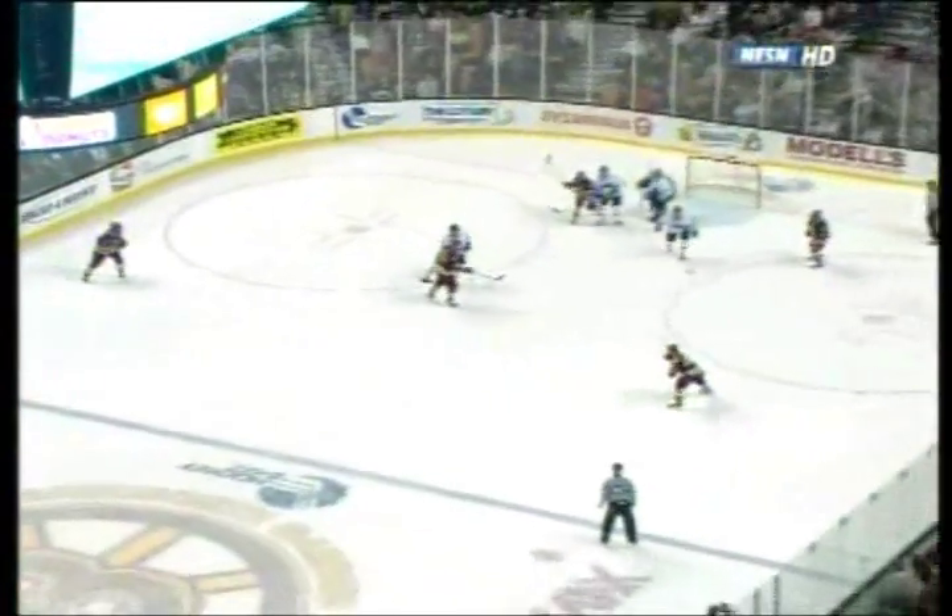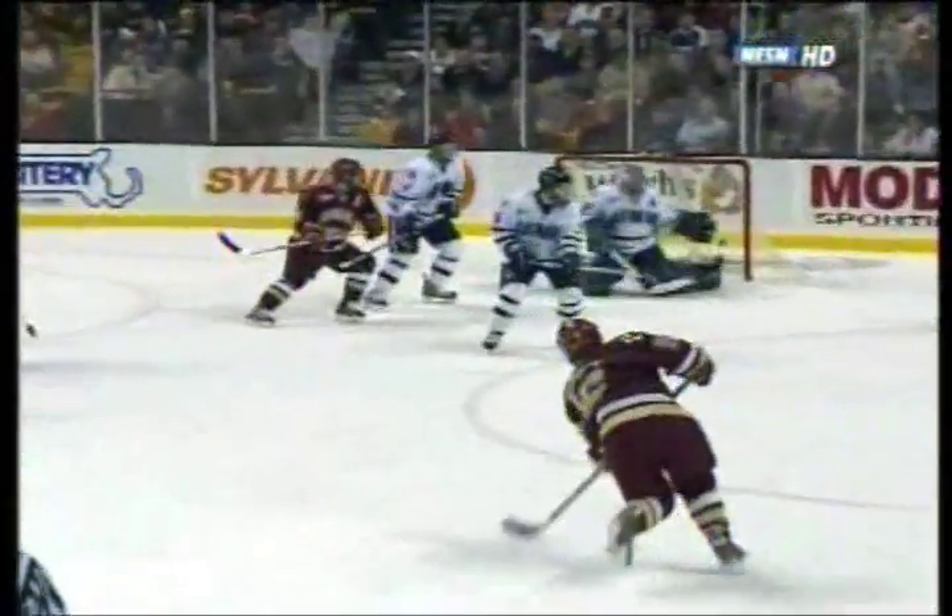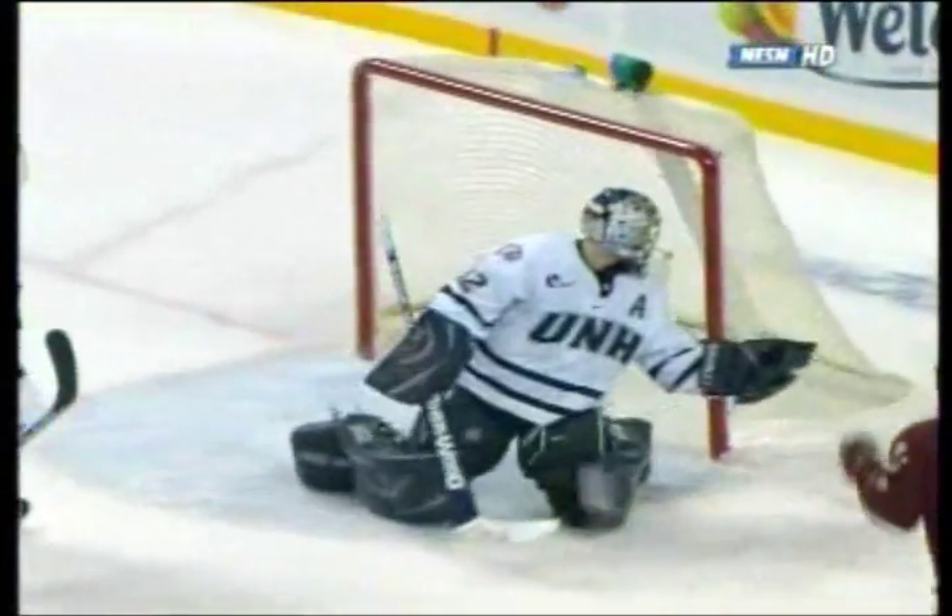Nice play by Ferriero to Peral. See how Whitney is pumped, ready for the one-timer, and wastes no time — just beats Kevin Regan to the glove side. Kevin read it the right way, just couldn't get over there in time. Perfectly placed shot by Whitney. You see Ferriero right here — perfectly placed shot by Whitney to the far side. Regan just can't get over in time.